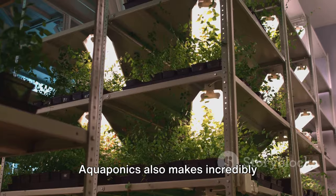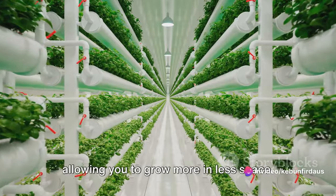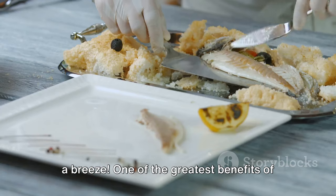Aquaponics also makes incredibly efficient use of space. Because the plants are grown in water, not soil, they can be stacked vertically, allowing you to grow more in less space. And since there's no soil, there's no need for weeding, which makes maintenance a breeze.